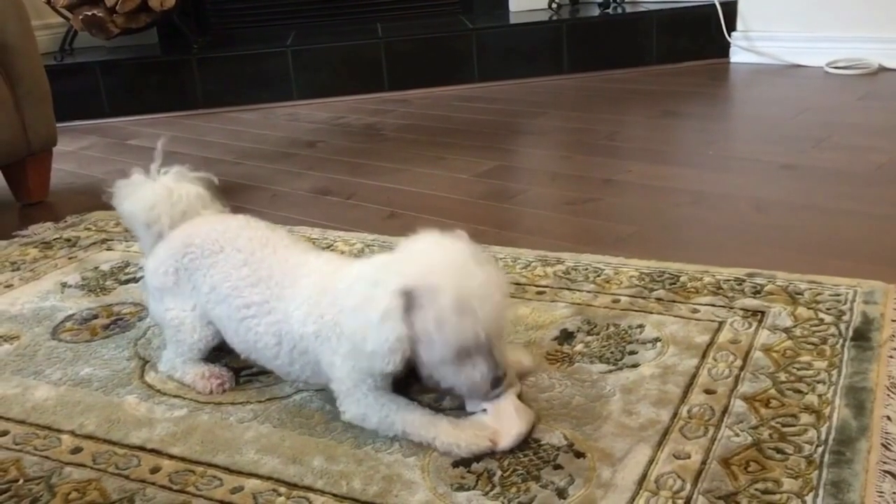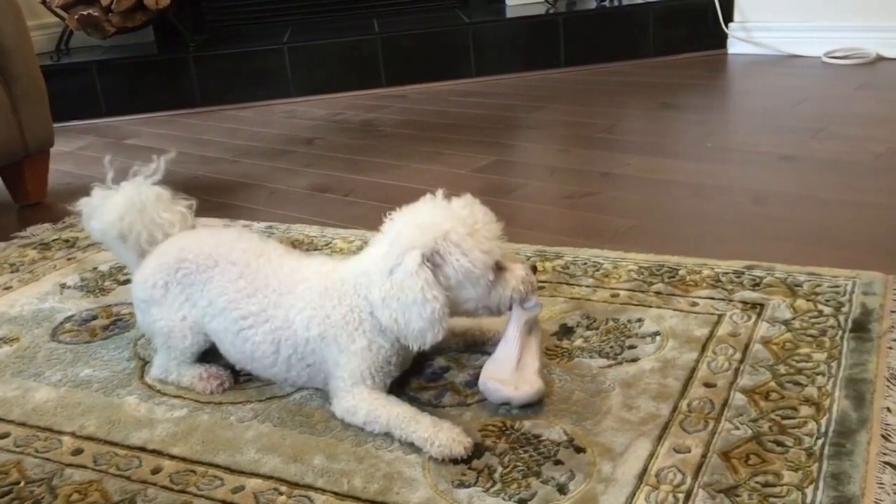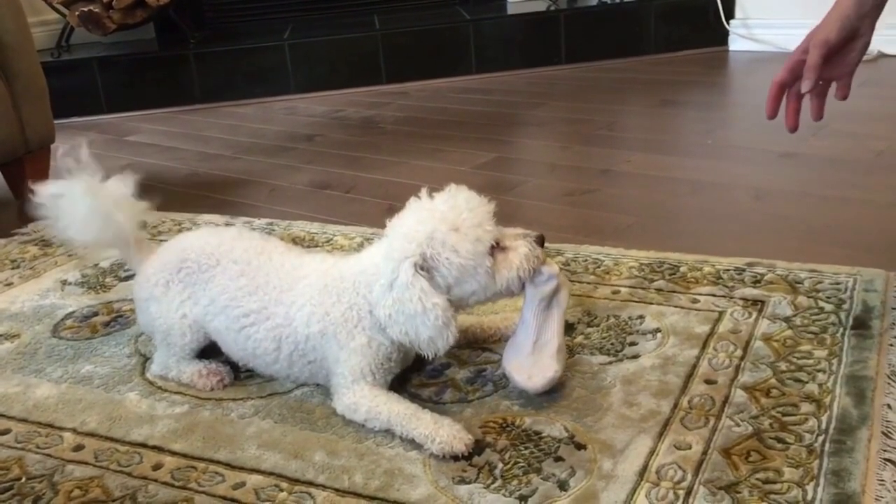The ears and tail of this dog are left natural. Many owners do have the coats of the dogs trimmed in order to even out the length.